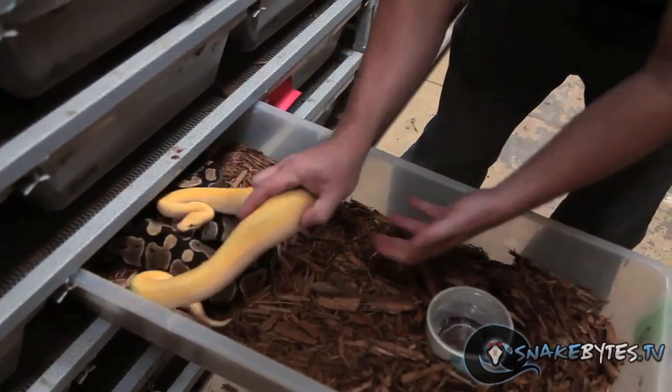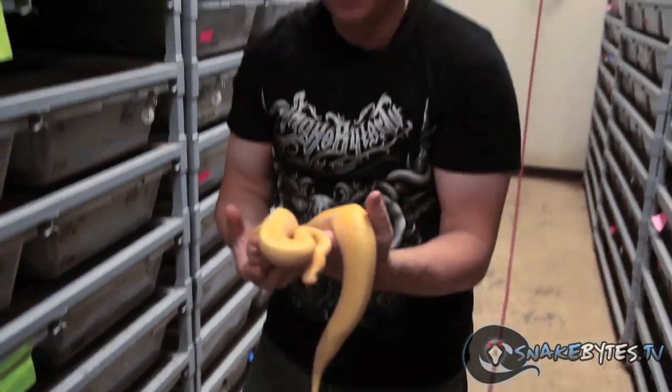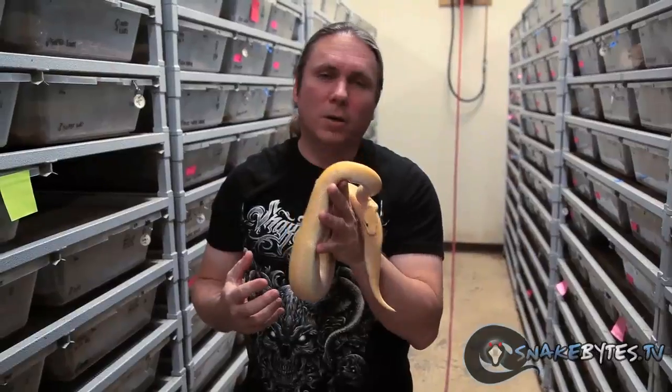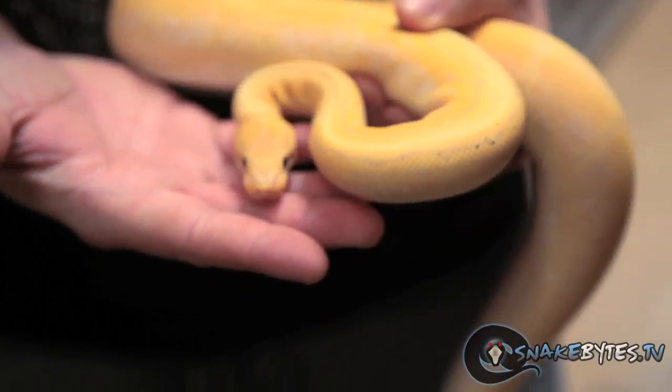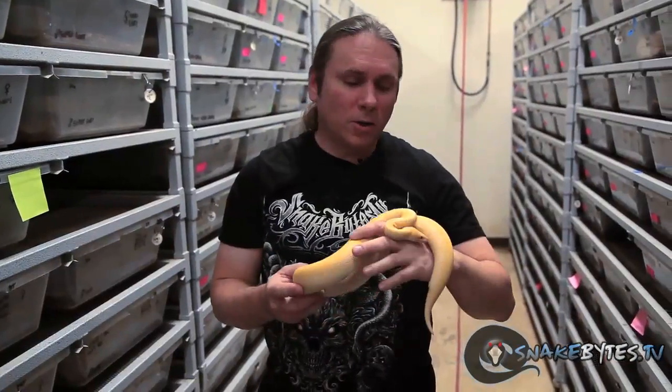Let's start with this amazing animal. This is actually a banana pinstripe. The banana morph has been really popular over the last couple years — probably one of the biggest investment snakes out there. This banana pin is just a really gorgeous animal, and he's been breeding pretty good for us, so I'm looking forward to producing some of these guys in the future.